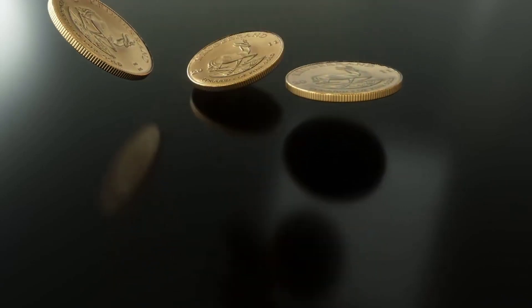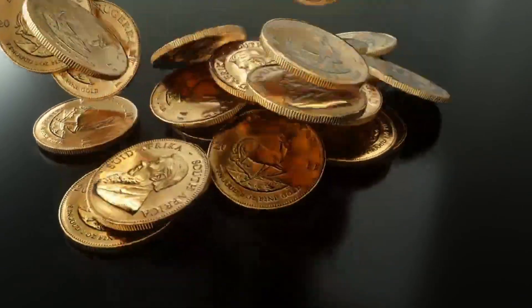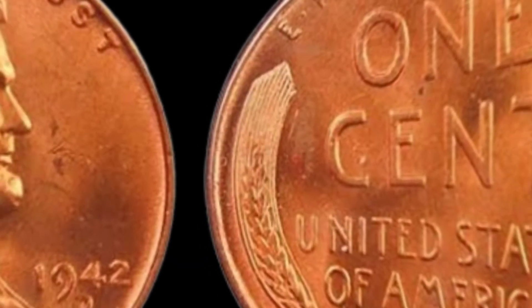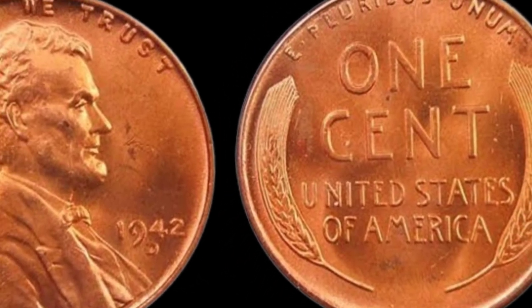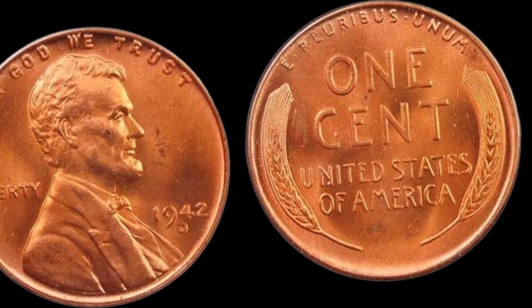Greetings, coin enthusiasts! Today, we're embarking on a journey into the past with a close look at the 1942 D Lincoln penny. Could this seemingly ordinary coin be a hidden gem worth more than its face value? Stick around to find out!